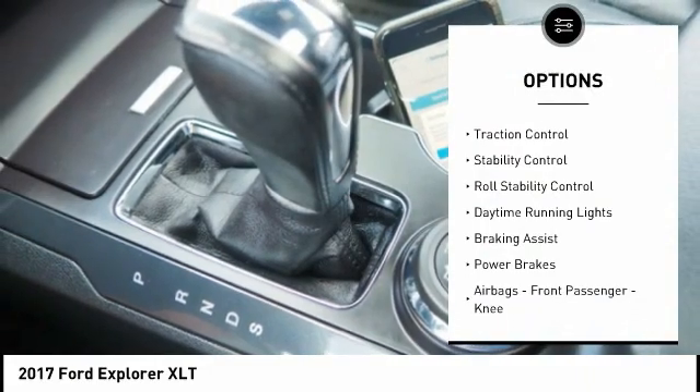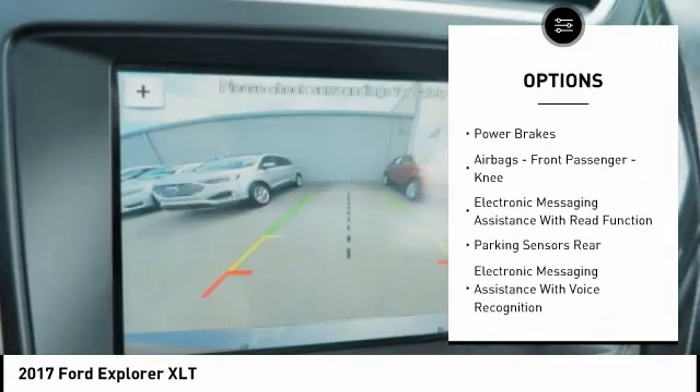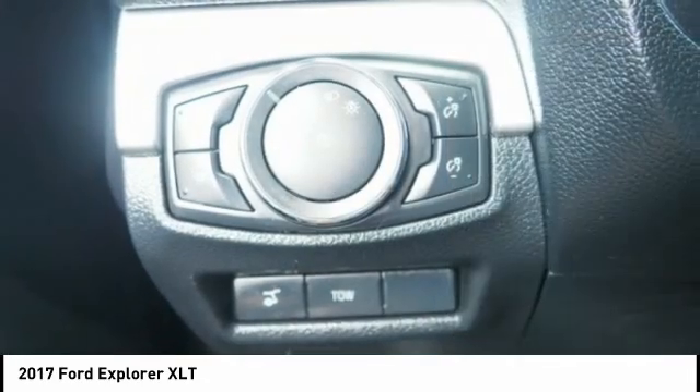Hill descent control. Roof rails. Traction control. Stability control. Roll stability control. Daytime running lights. Braking assist. Power brakes. Airbags.